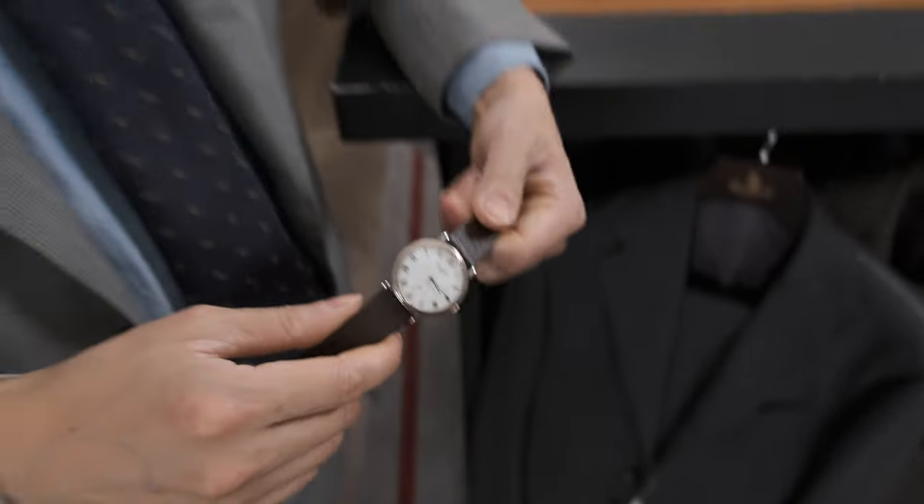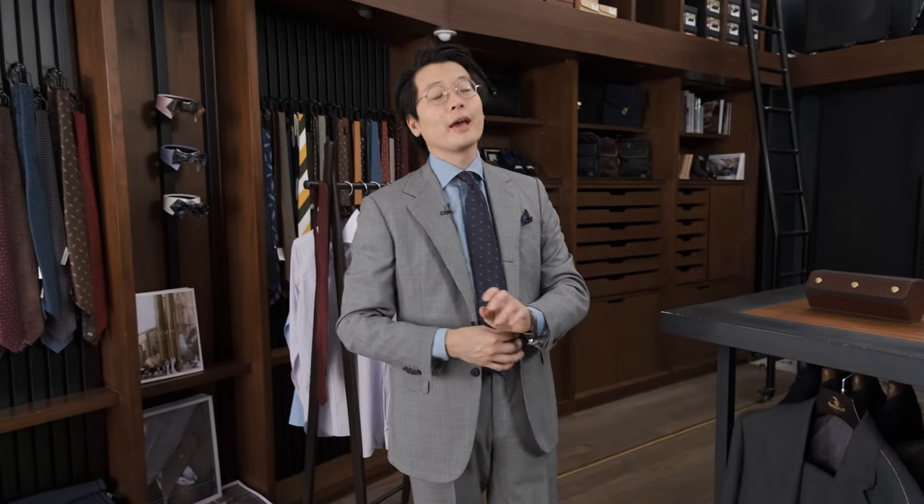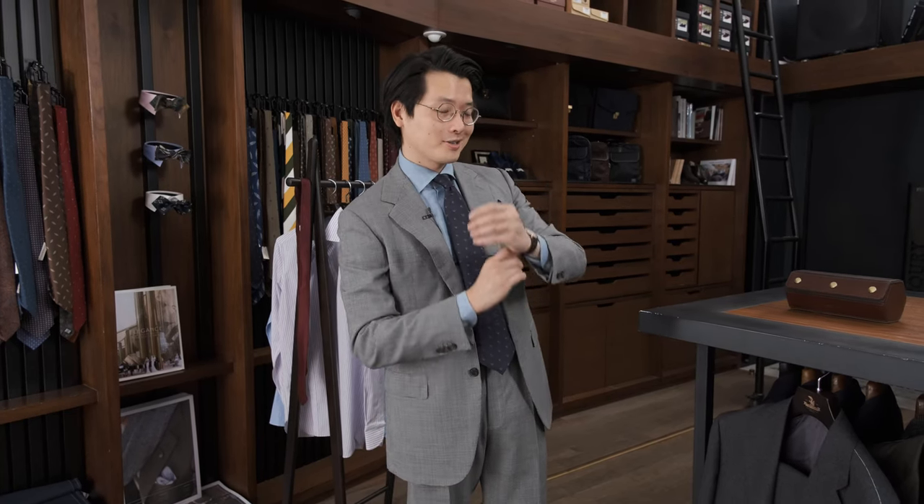Keep that in mind next time you're considering a watch and thinking about Roman numeral dials — sans serif could actually be what you were looking for all along.